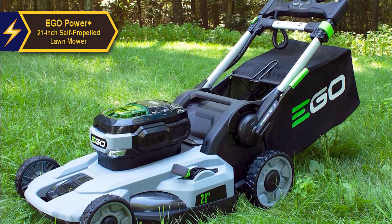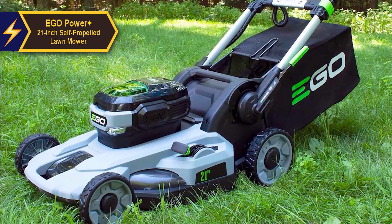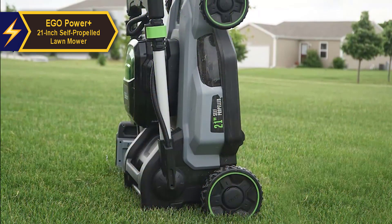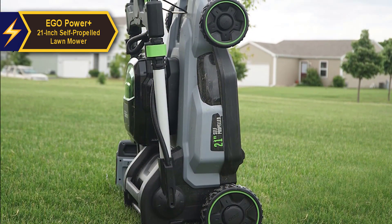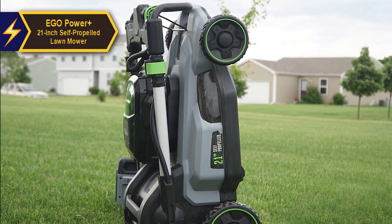Users can choose between mulching, side discharging, or bagging the grass clippings. The mower comes with a two-bushel bag and a detachable side discharge chute for added convenience. All the controls required during operation — such as the on-off switch, drive wheel engagement, speed adjustment, and LED light switch — are conveniently placed on or near the handle.